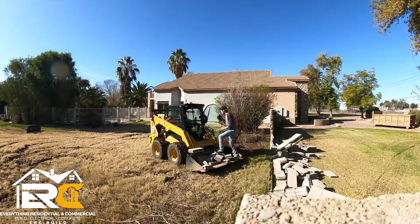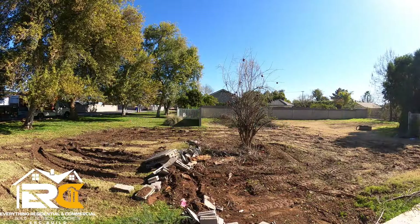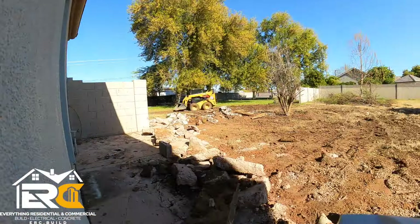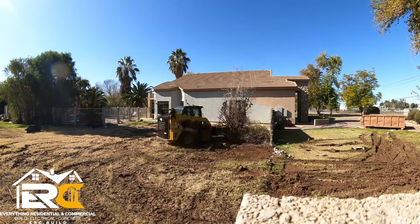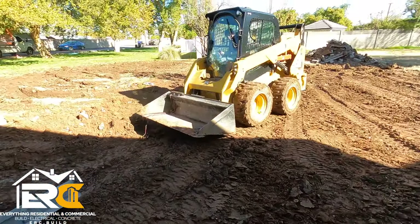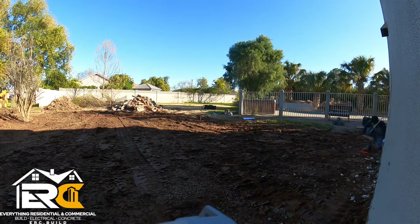8thegrey here — everything residential and commercial. Behind me we have the project, and today is the first day of demo. This addition is taking place in Gilbert, Arizona. It's an 810 square foot addition — we're adding a garage, a butler's kitchen, and a formal dining room. So let's get into it.